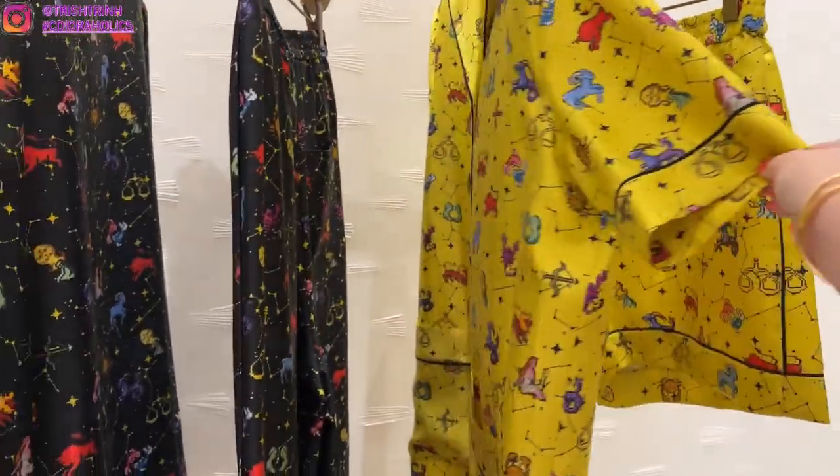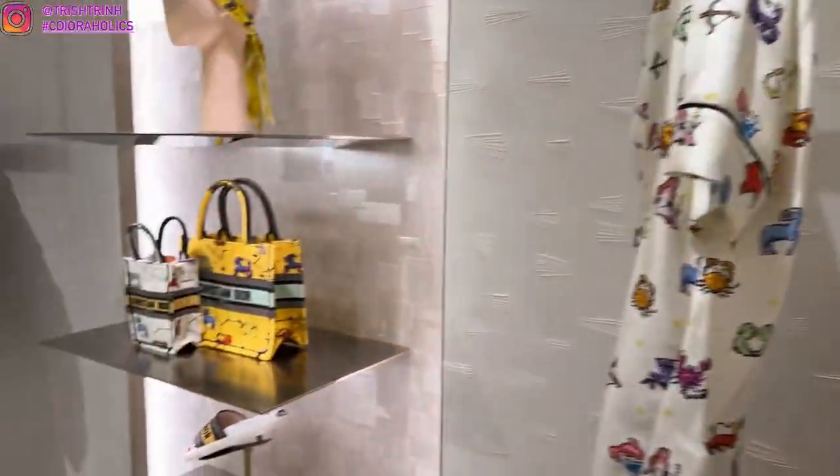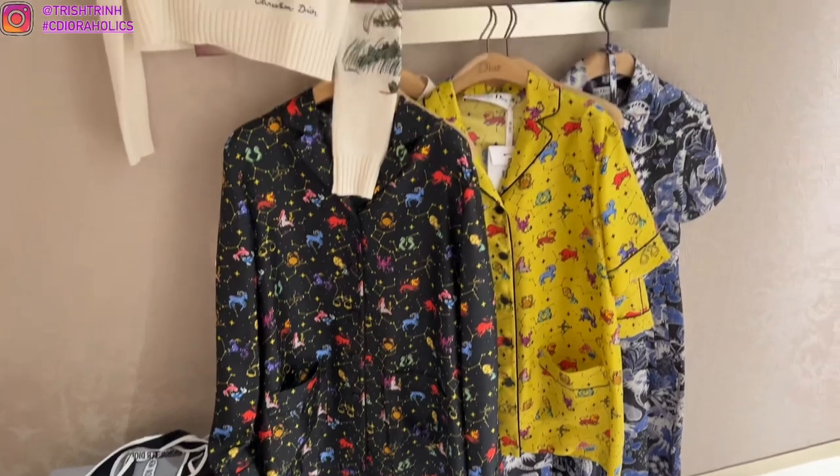And we have the Zodiac Pixel — this is actually the new motif, it's very cute. It comes in yellow, black, and white. And we have the little book tote, the small book tote, and of course the midsla scarf, which you can wear as a headband.